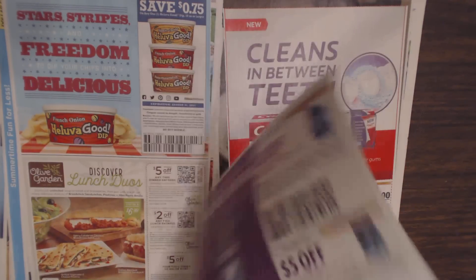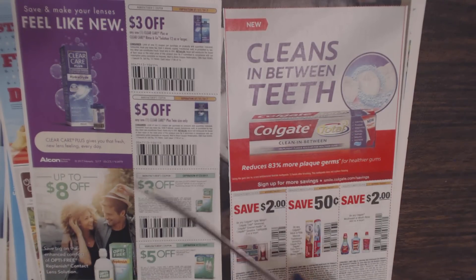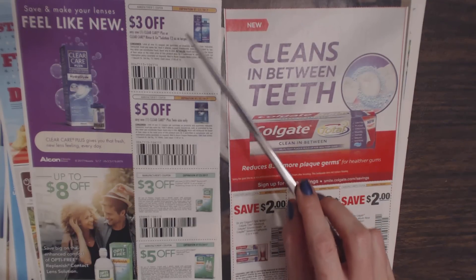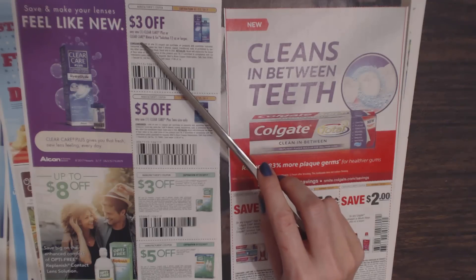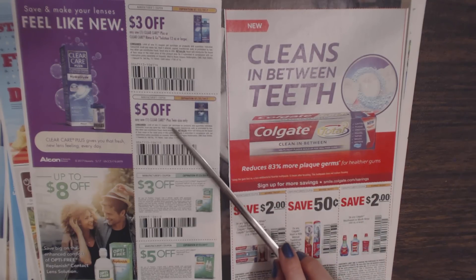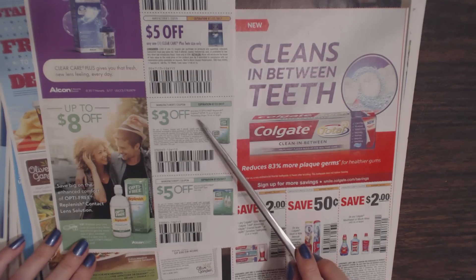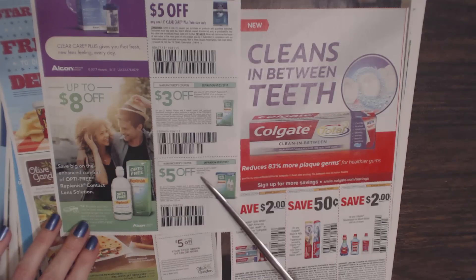I'm sorry — my cat is trying to get in here. Occasionally she will come up and dig under the door; I can't really do anything about it right now. We have Clear Care Plus Hydroglide — you can get Clear Care Plus or Clear Care with Zinc solution, 12 ounces or larger, for $3 off. Clear Care Plus twin size only is $5 off. Then we have Opti-Free Replenish — $3 off any one Opti-Free Replenish Express, 10 ounces or larger, or the re-wetting drops, 10 milliliters or larger; and $5 off any one Opti-Free Replenish twin size only.